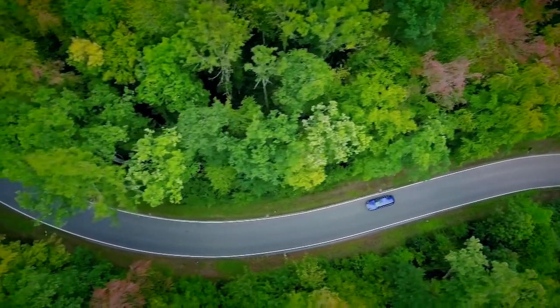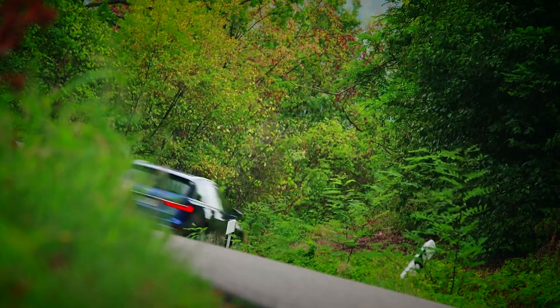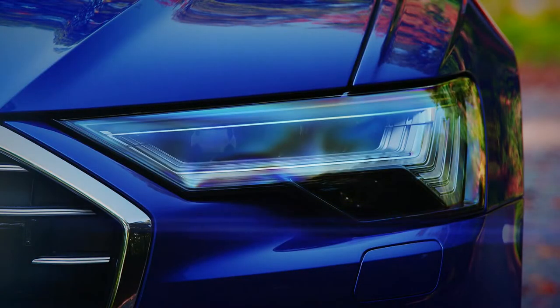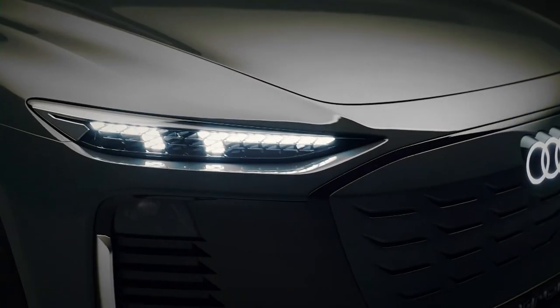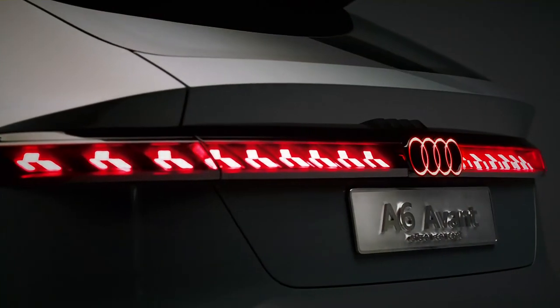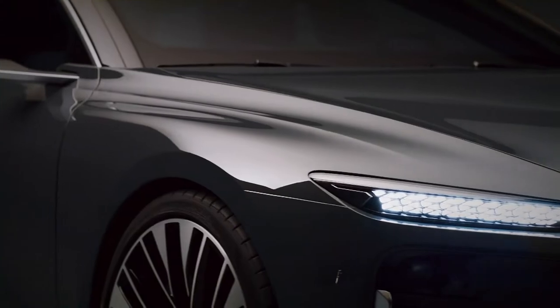Iconic models spanning 45 years have carried the Avant moniker. Thanks to this rich history, the Audi estate has long been a go-to in the family car market. With its new concept, the German brand has revealed what it thinks the future is for the name — the Audi A6 Avant e-tron concept is an all-electric view into the future of the estate car.